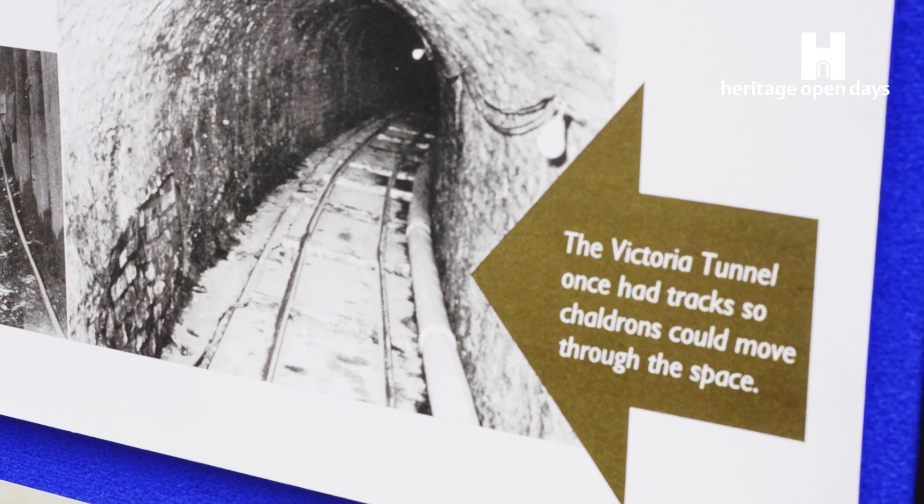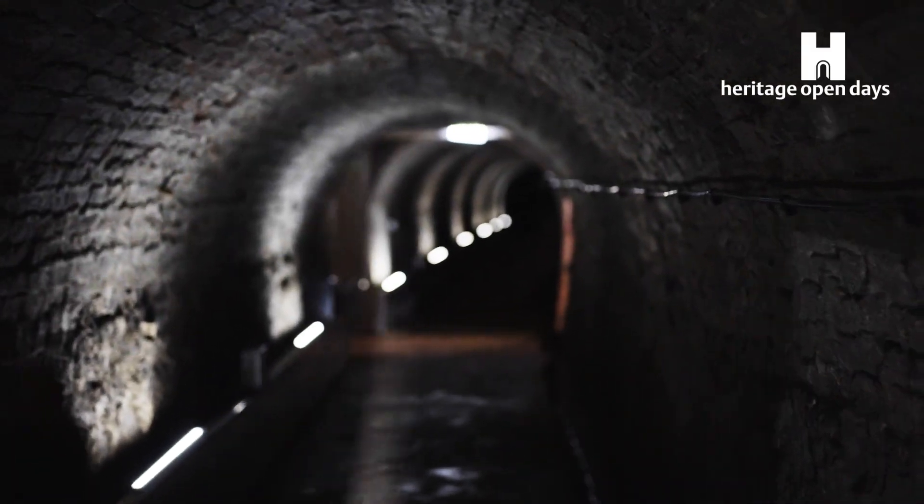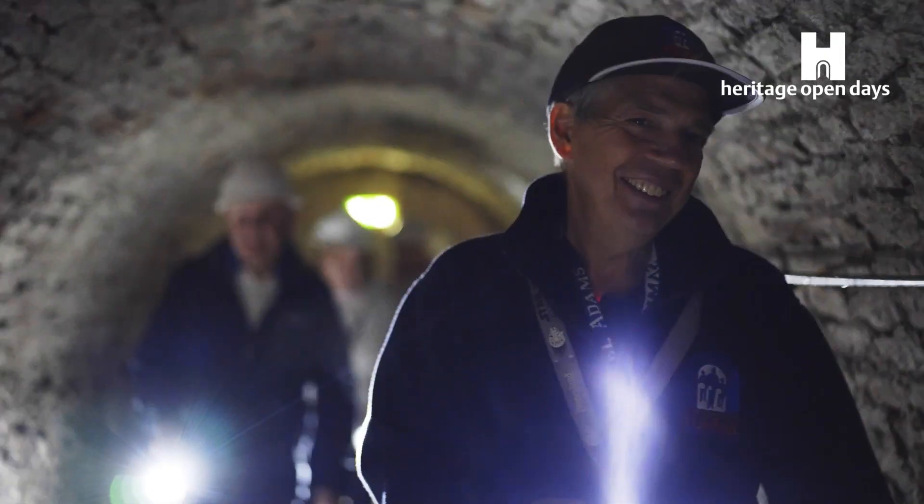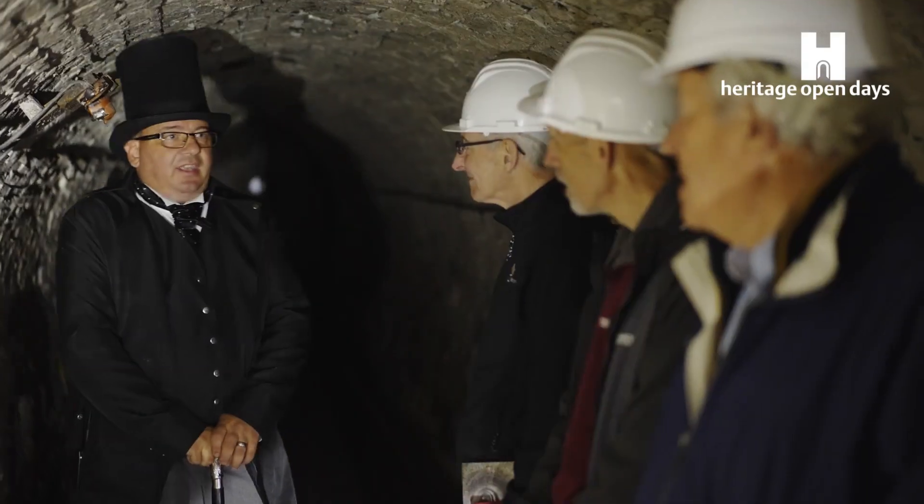Welcome to the Ouseburn, the Victoria Tunnel, where the tunnel runs from here up to Spitalfields, four kilometres away. As an engineering feat, I think it's quite impressive. I was almost trying to imagine what it might have been like to have the tracks in the middle and a wagon of very dusty coal barrelling past me.